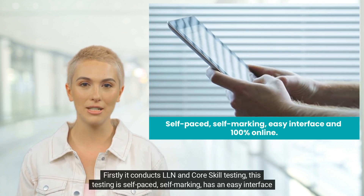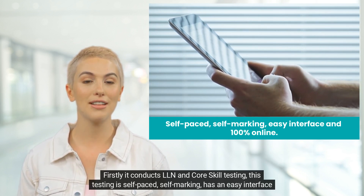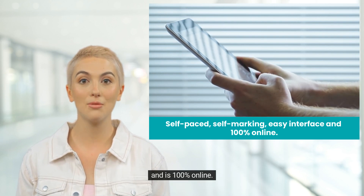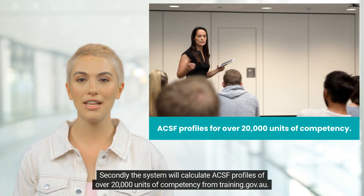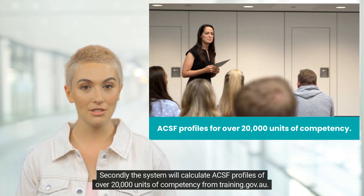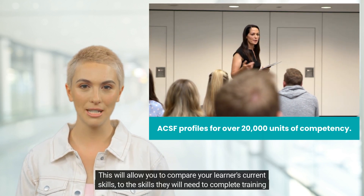Firstly, it conducts LLN and core skill testing. This testing is self-paced, self-marking, has an easy interface, and is 100% online. Secondly, the system will calculate ACSF profiles of over 20,000 units of competency from training.gov.au.